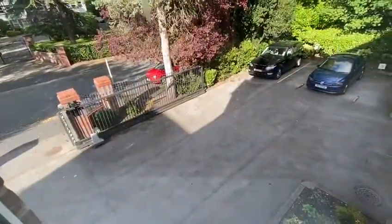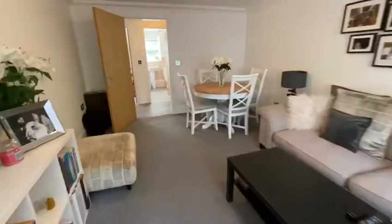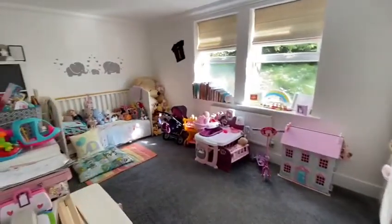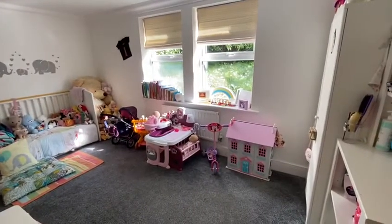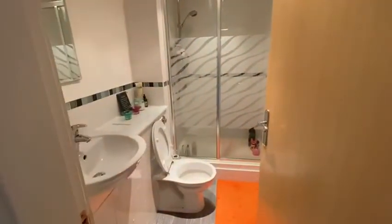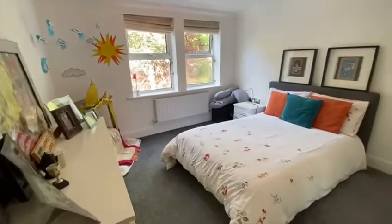There's electric gates and communal parking here. Further bedroom here and master bedroom. There's an en suite shower room here and master bedroom here.